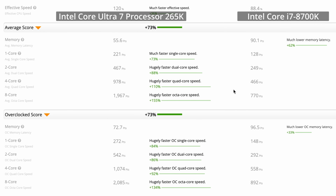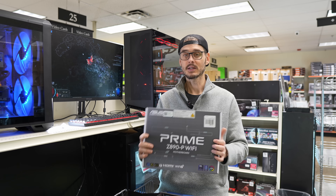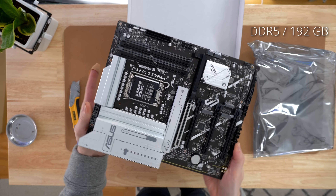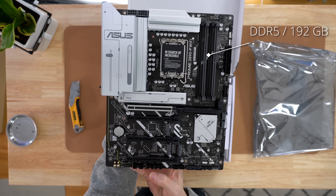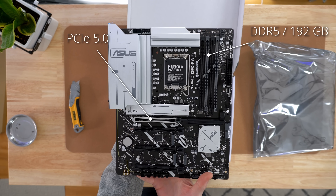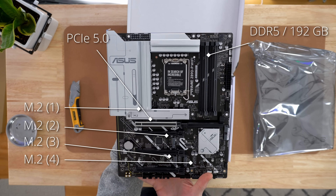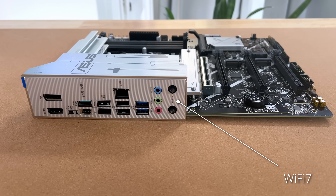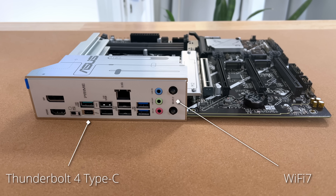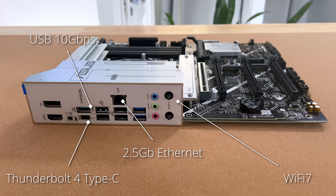This is a huge upgrade from my previous 8th gen model, and it's going to be seated inside this ASUS motherboard. It supports DDR5, up to 192 GB of RAM, PCI Express 5.0 for next-gen GPUs, and 4 M.2 slots for plenty of fast storage. It's packed with features like Wi-Fi 7, Thunderbolt 4, 10 GB USB, and a 2.5 GB NIC — which is plenty fast for me.